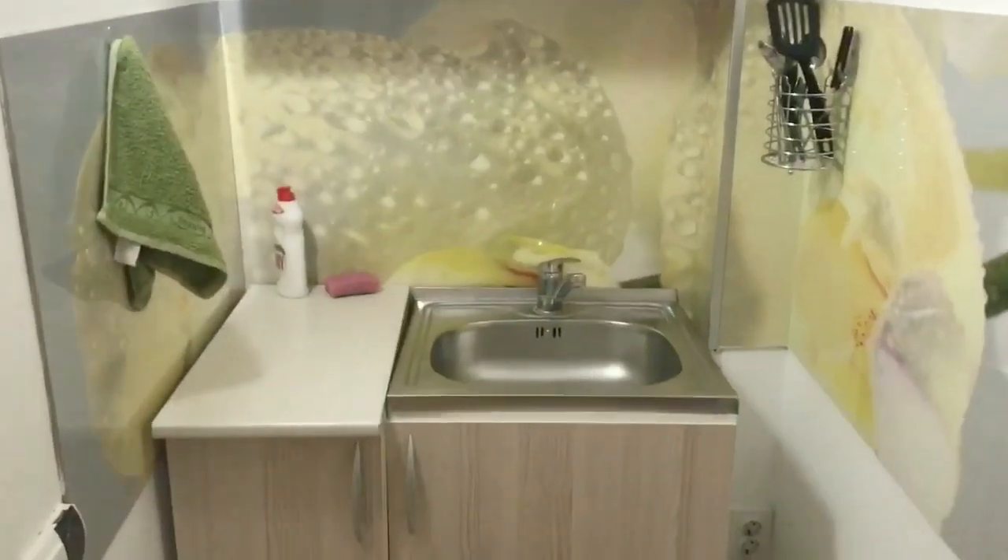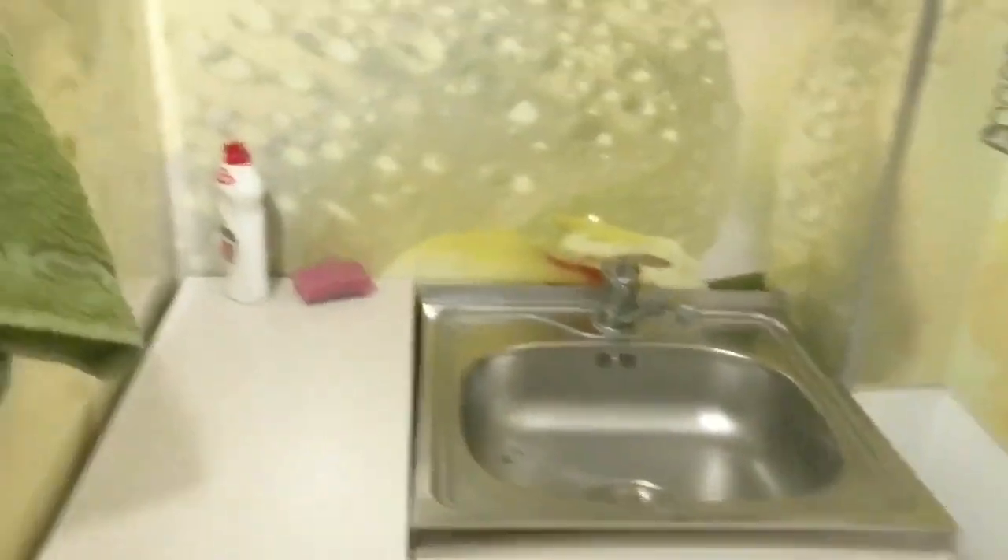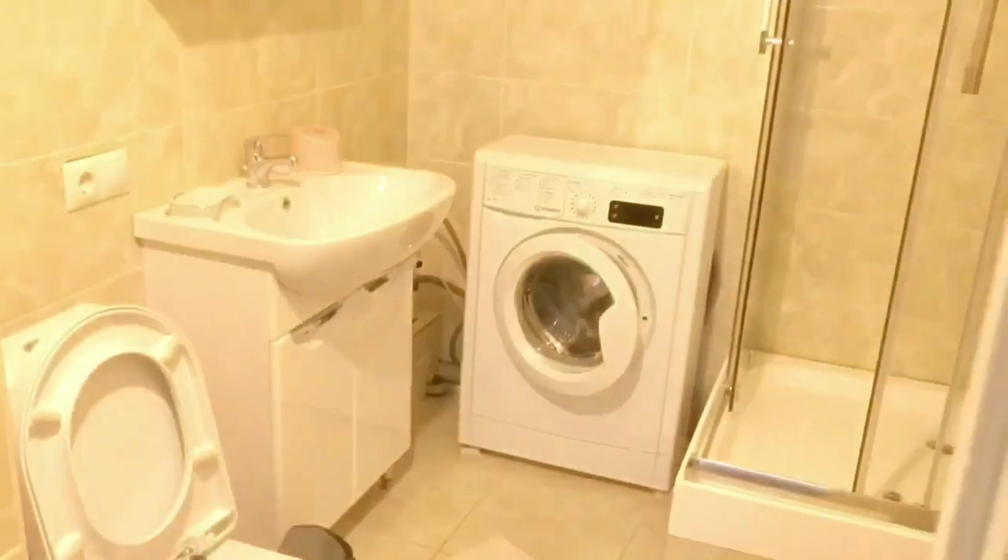So this is the entrance — very, very small entrance. Here you see a wardrobe, and here is a kind of kitchen, like some part of the kitchen. You have a sink here, and here is the bathroom.